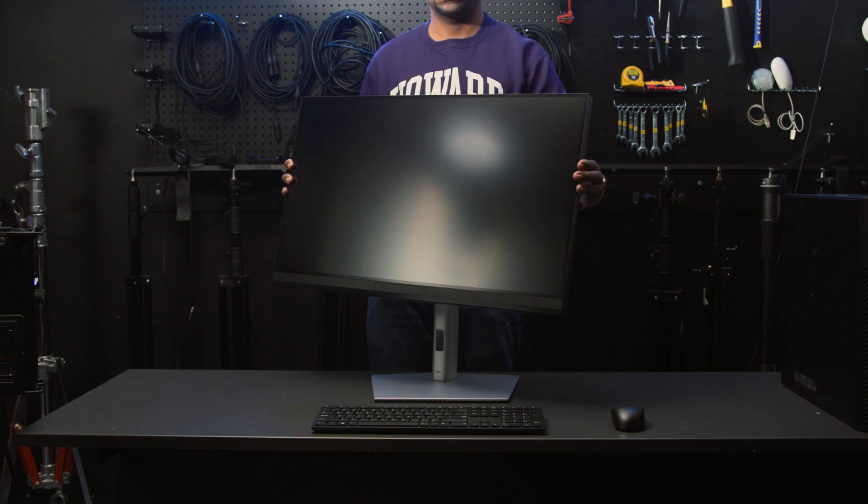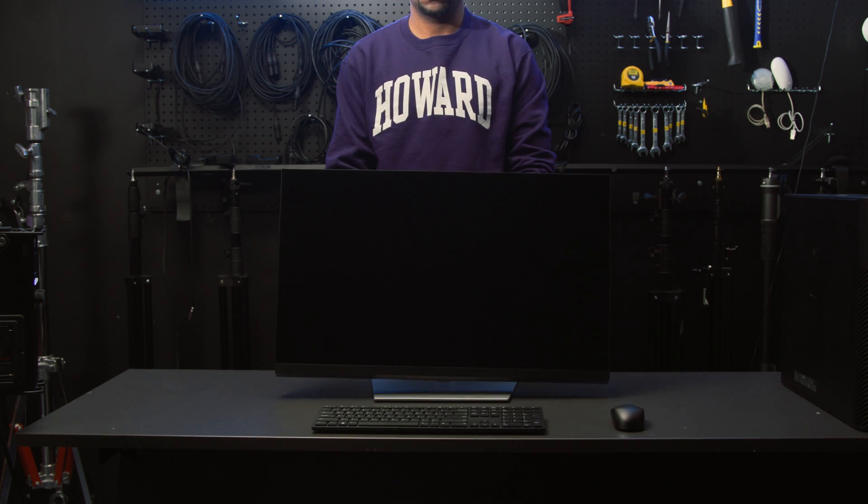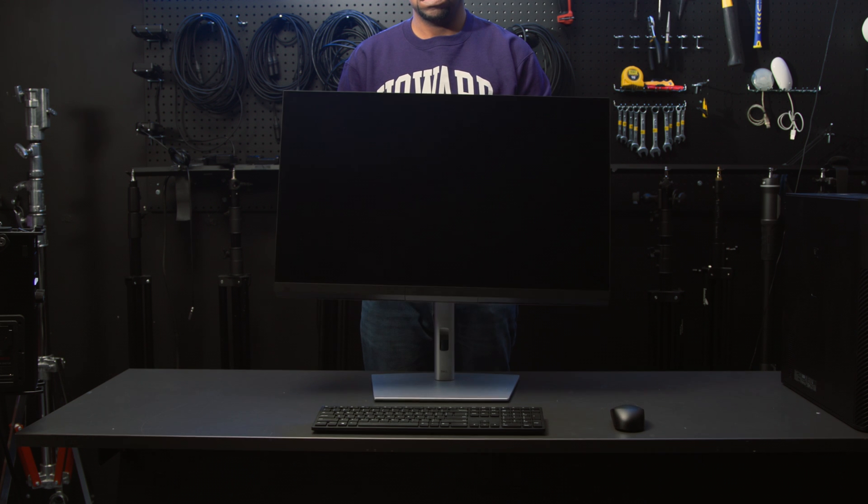Dell's UltraSharps are generally very easy monitors to work with, and this one is no exception. The stand pivots left and right, rotates the monitor 90 degrees, tilts back and forth, and raises up and down to adjust to your favorite work orientation.